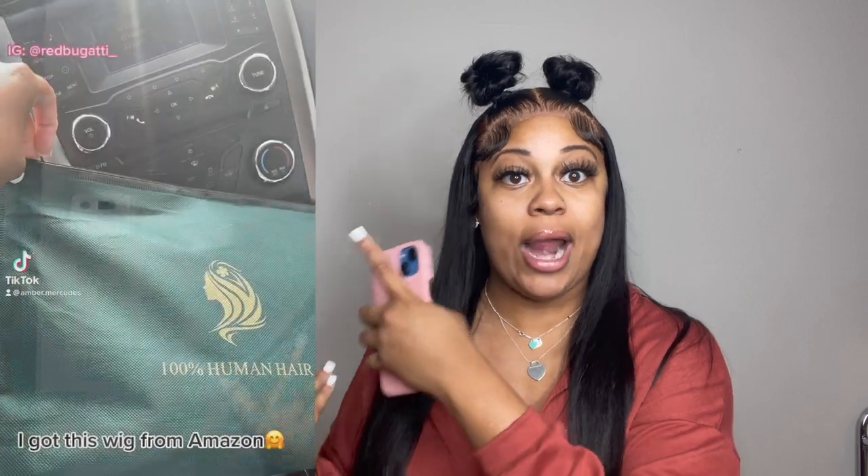The link to this wig will be dropped down below. If you are not interested in knowing the details of how I felt about the hair and just want to get the wig, you can scroll down to my description box. Make sure you are liking this video, give it a thumbs up, and subscribe to my YouTube channel. When I first purchased this wig, it came in a green baggie. I don't have the baggie anymore because my stylist kept it after bleaching, plucking, and everything. I am going to insert my TikTok video right here showing what the bag came with.